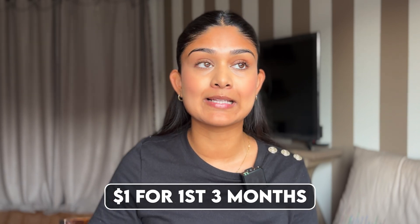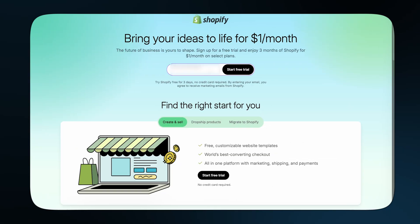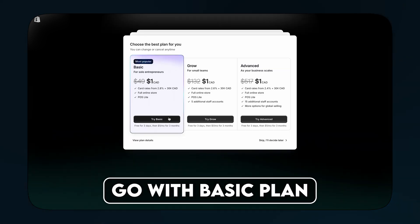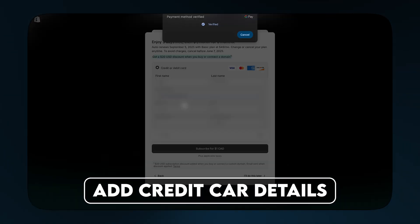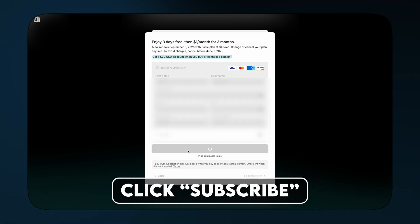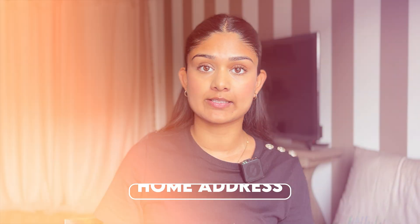By the way, with my link you get Shopify for $1 for the first three months instead of $40, so make sure you use it. Step one: click the first link in the description box, enter your email address and create a password. Go with the basic plan for now — that's really all you need. Add your credit card details to activate the $1 for three months promo, click subscribe, then add your business address. Yes, you can just use your home address for this.